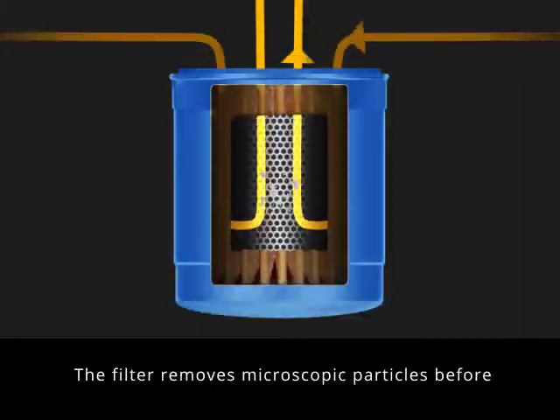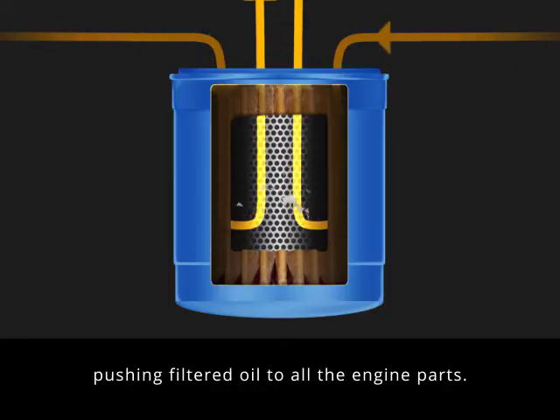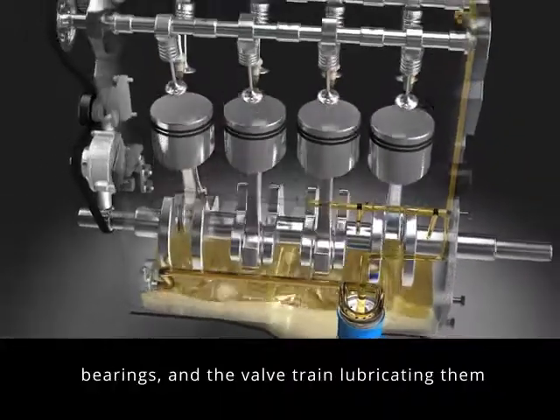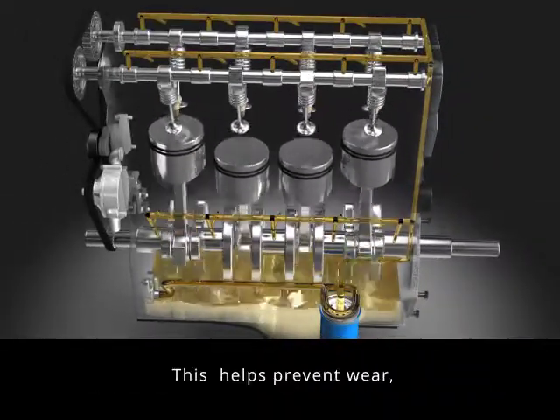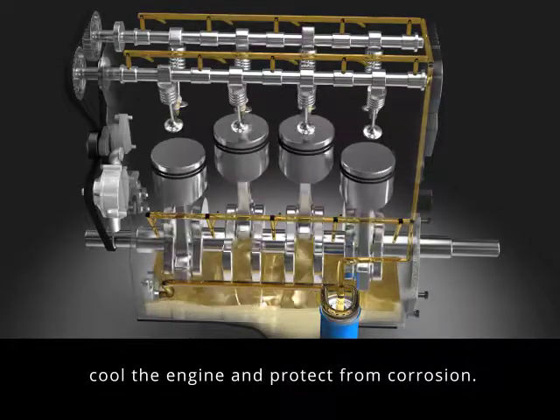The filter removes microscopic particles before pushing filtered oil to all the engine parts. Oil is pumped to moving parts like the pistons, bearings, and the valve train, lubricating them so they can move freely. This helps prevent wear, cool the engine, and protect from corrosion.